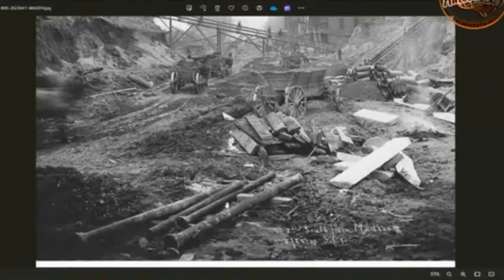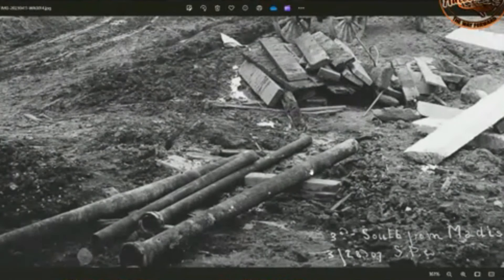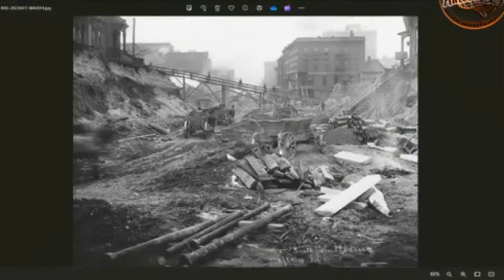Another one from 1907. Look at this pipework — does that look like new pipework ready to be laid underground? Or does that look like something that's been underground and recovered, exposed as they go down the layers? That's kind of what it looks like to me.